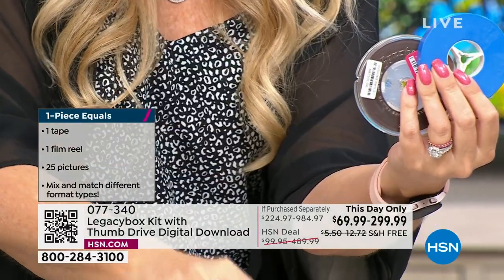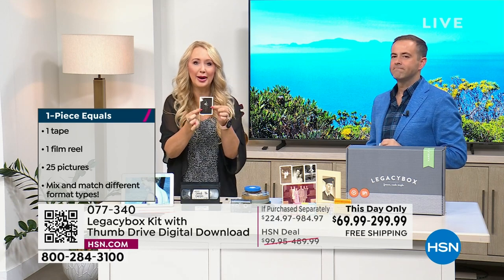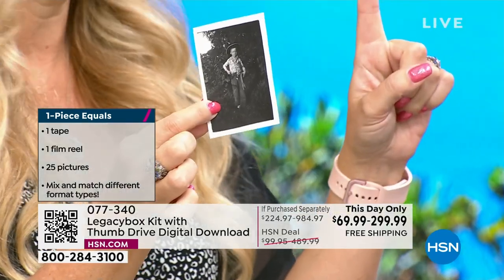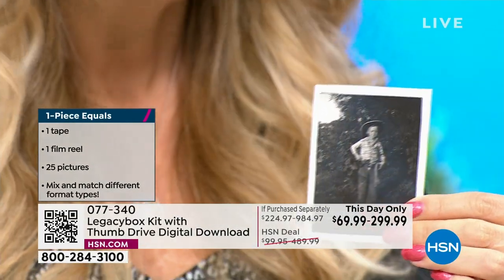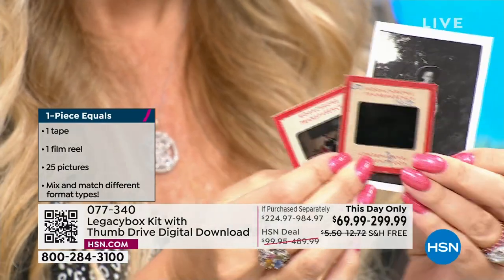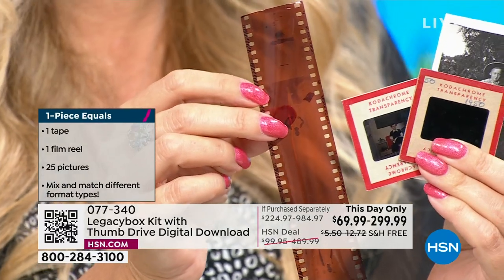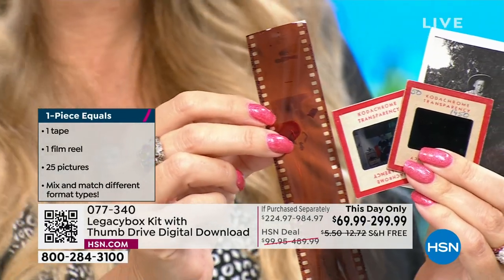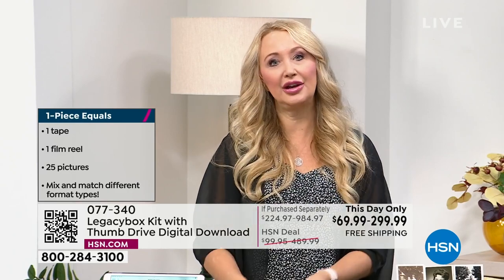Your reel-to-reels are also each one piece. For pictures — 25 pictures equal one piece. 25 slides equal one piece. 25 negatives also equal one piece. This is going to give you a lot of slides and pictures no matter which size you choose. You probably have more than you think.